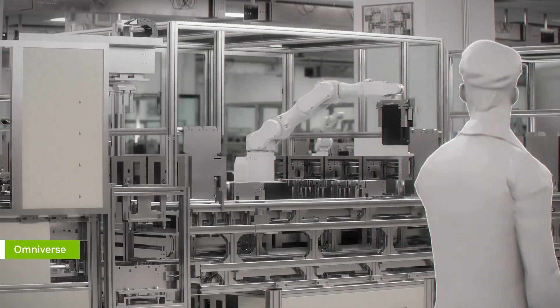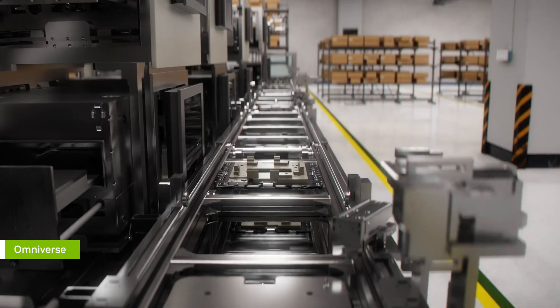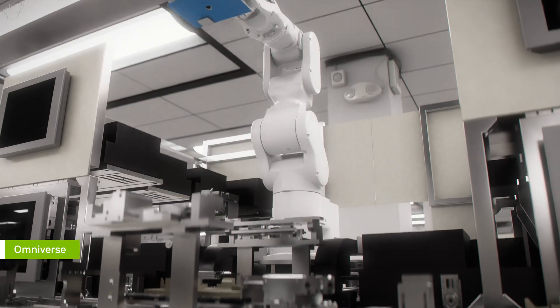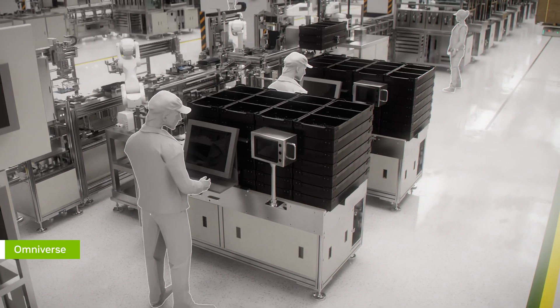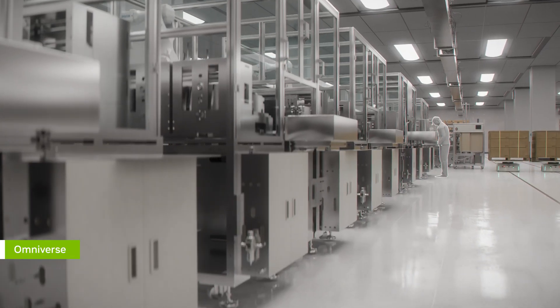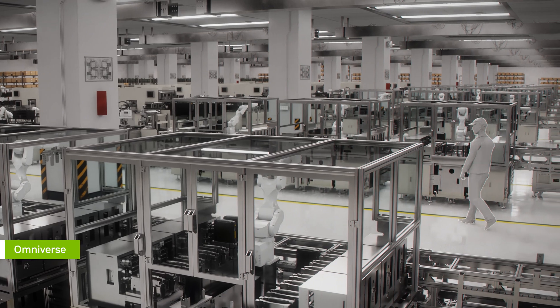With software-defined factories built on NVIDIA AI and Omniverse, manufacturers can super-accelerate factory bring-up and minimize change orders, continuously optimize operations, maximize production line throughput, all while reducing costs.